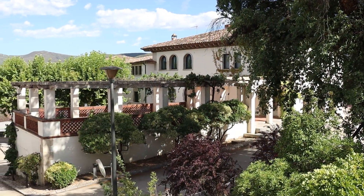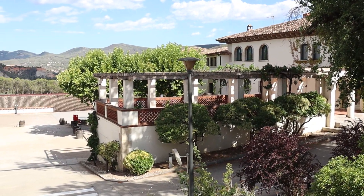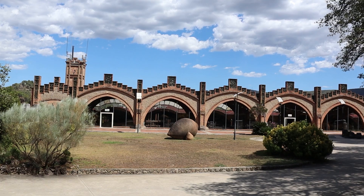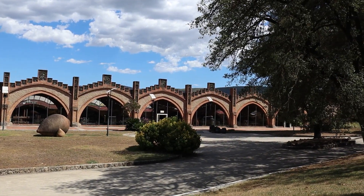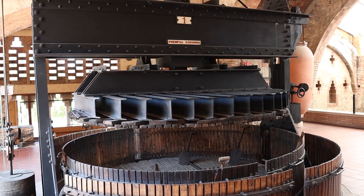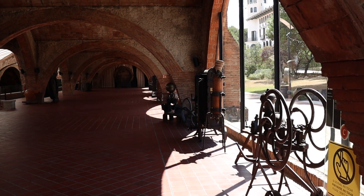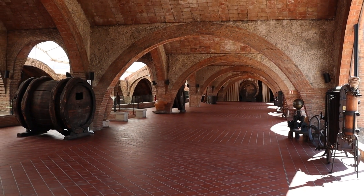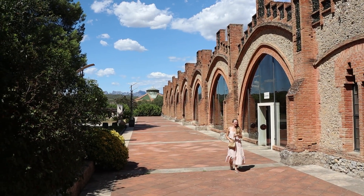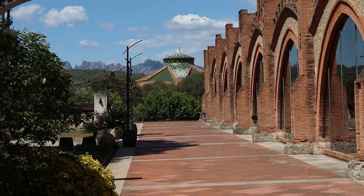Through the beautiful gardens we make our way to the big cellar called Bodega Grande. The building is filled with old machinery, some dating back to the 16th century. It's a true beauty designed by Josef Puig i Cadafalch and here you can also see the majestic Montserrat in the background.